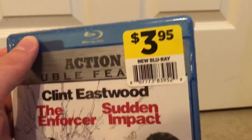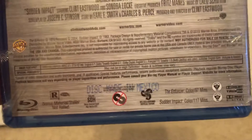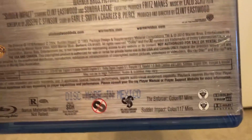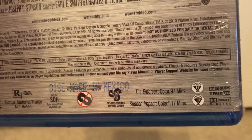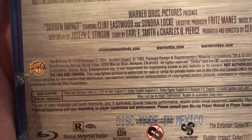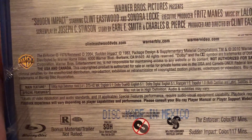This was from Dollar General — the seller bought it from there. The Enforcer is 97 minutes and Sudden Impact is 117 minutes, both are rated R. The Enforcer was from 1976 and Sudden Impact is from 1983.